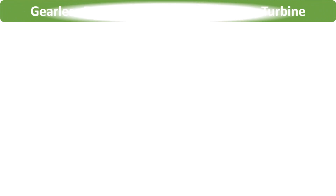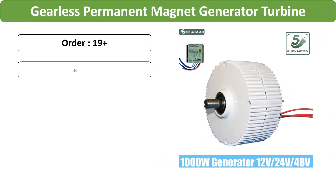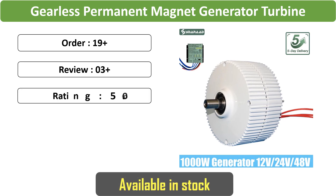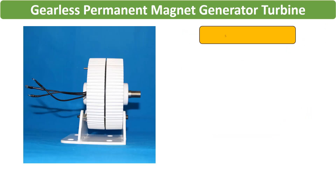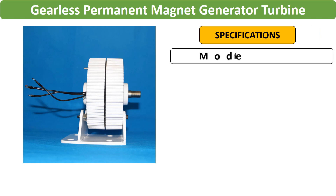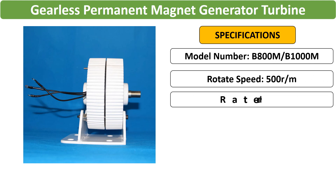Number 4: 1000W Gearless PM Generator for Water-Wind — a low-speed generator designed for water and wind power household applications. It offers 1000W output with options for 12V, 24V, 48V, and 220V configurations.